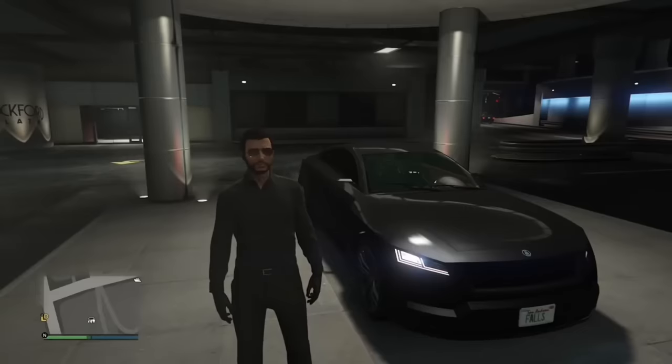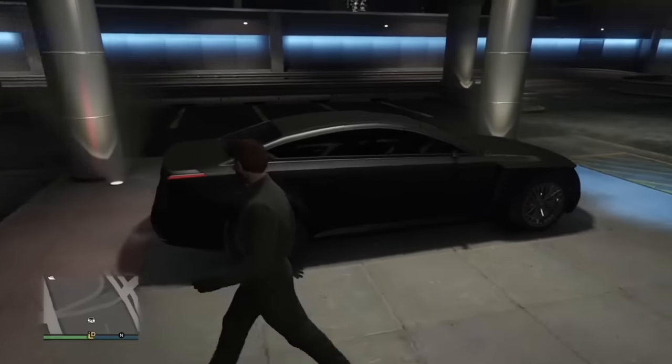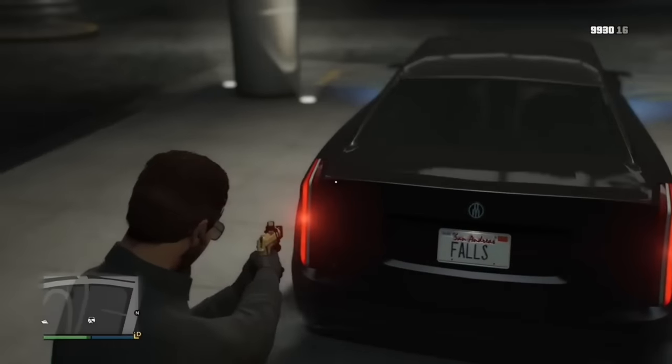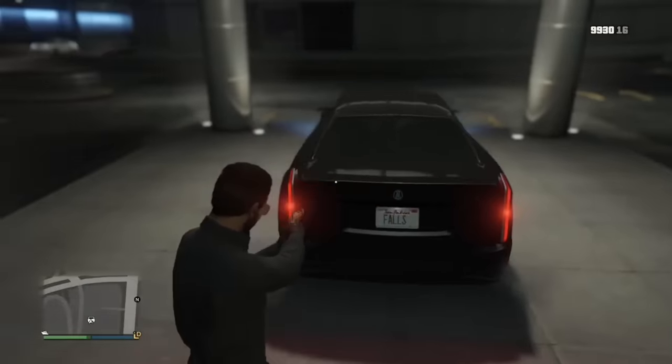The Revolter in the game is classified as an Ubermacht — which is BMW in the game — but to me it has distinctive Cadillac styling, the biggest being the two vertical taillights in the back. Cadillac is famous for this. So why is it a BMW in the game? Shouldn't it be an Albany, which is Cadillac in GTA?